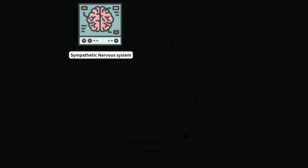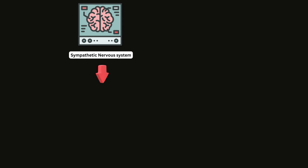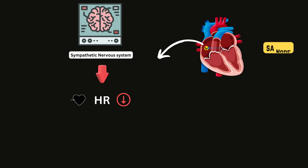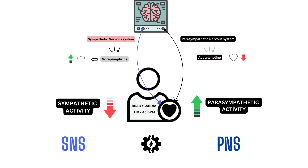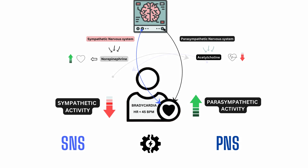If the sympathetic nervous system becomes less active than usual, it can also slow down the heart rate. This can happen due to conditions like sinus node dysfunction, where the heart's natural pacemaker, the sinus node, doesn't work properly, causing the heart to beat too slowly or irregularly. In both cases, the balance between the SNS and PNS is disrupted, leading to bradycardia.